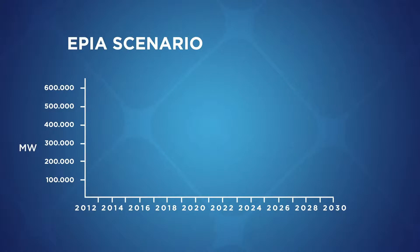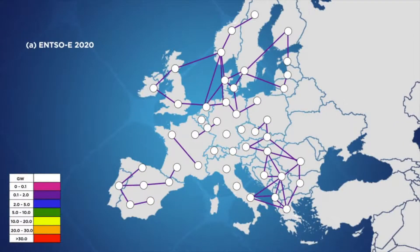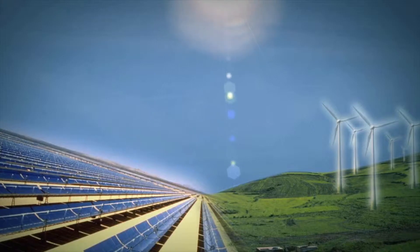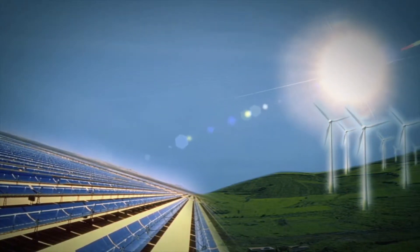Today, photovoltaic power covers about 3% of the European electricity demand. The European Photovoltaic Industry Association has projected that by 2030, PV could cover as much as 15% of European demand. One needs to look at the financial impact of the electricity system upgrade that would be required to accommodate a large deployment of PV in Europe.